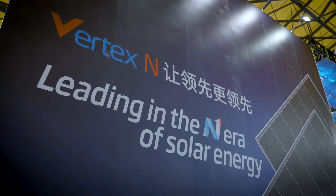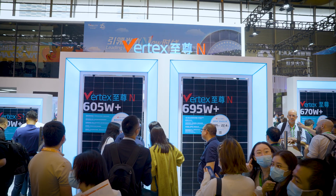Welcome to Trina booth. How do you like the new technologies in this year's SNCC?